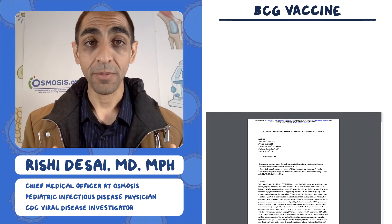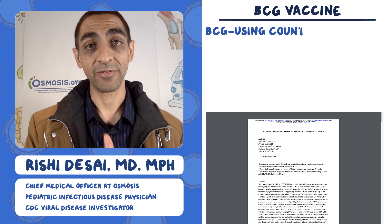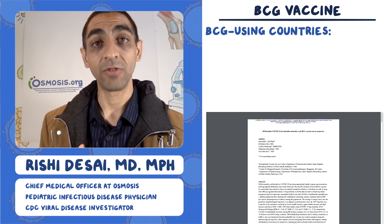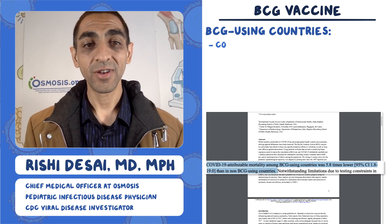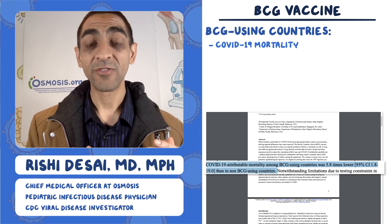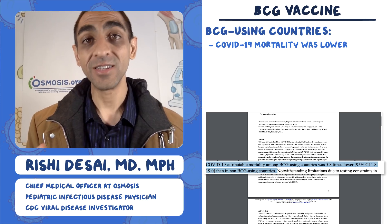There's this paper where they looked at two variables: does a country use BCG vaccine, and how much mortality are they seeing from COVID-19? They did correct for certain factors like income. And here's the kicker — COVID-19 attributable mortality in BCG-using countries was 5.8 times lower than in countries that didn't use BCG.